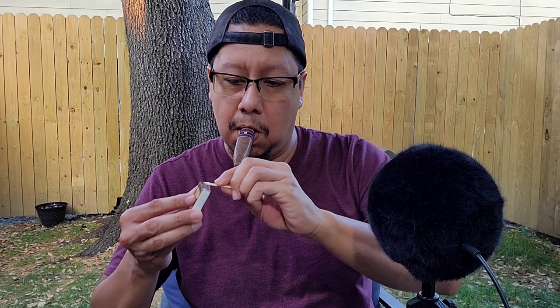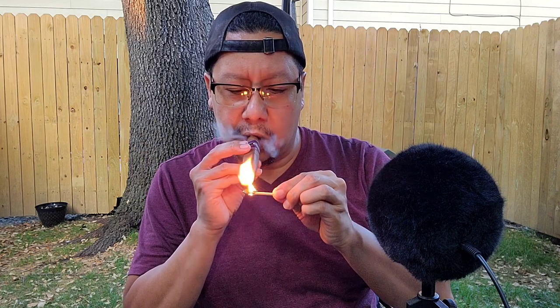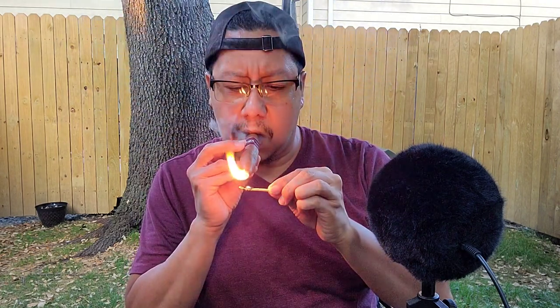A few minutes later... there we go. The cigar is lit.